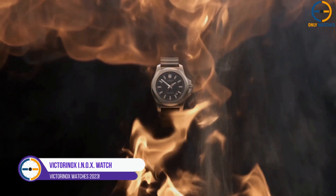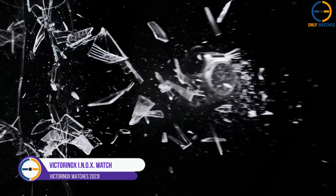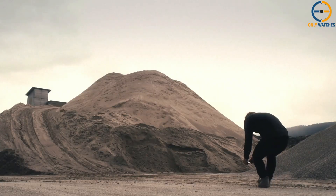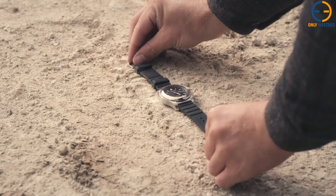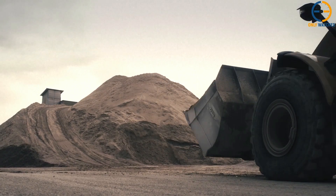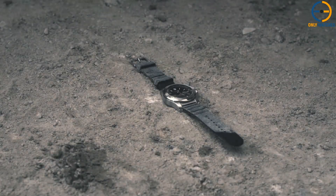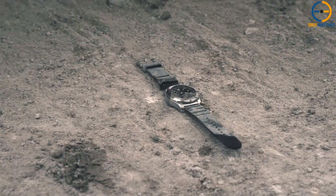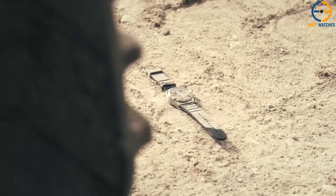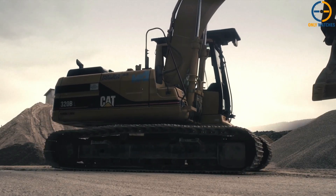Number 4: Victorinox Inox. This watch has been put through 130 tough endurance tests and can handle water up to 650 feet deep. Whether you're deep in the woods or in demanding situations, you'll be able to find this watch thanks to the stylish red plastic wrap around the face and its large crown.